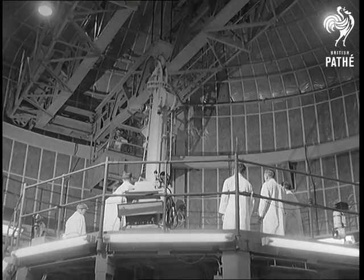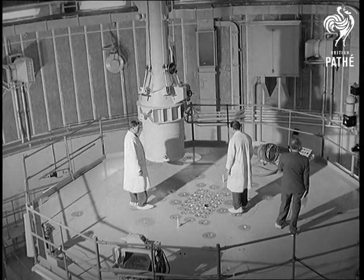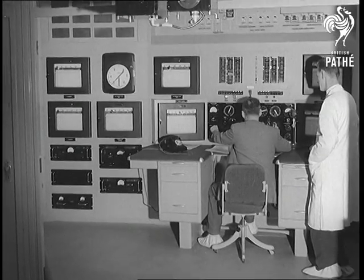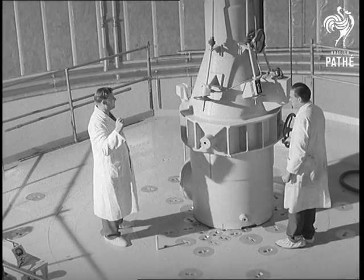Dido, the most powerful atomic research reactor in Western Europe, goes into operation at Harwell. A 12-ton flask carries uranium fuel to the top of the reactor while experts keep a careful watch on the big control panels. The rods of heavily enriched uranium are lowered into Dido's heart.